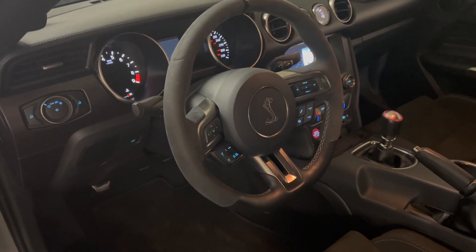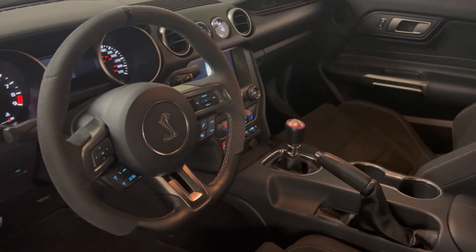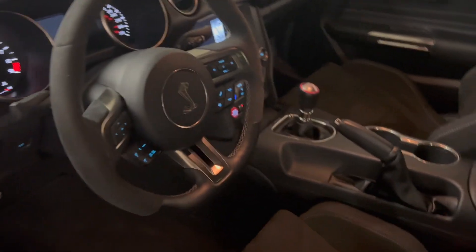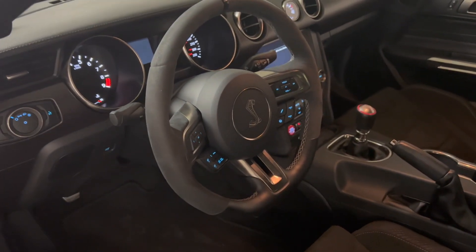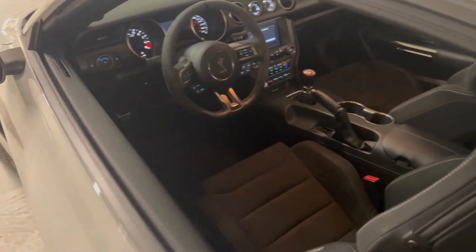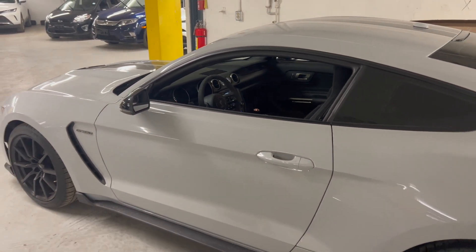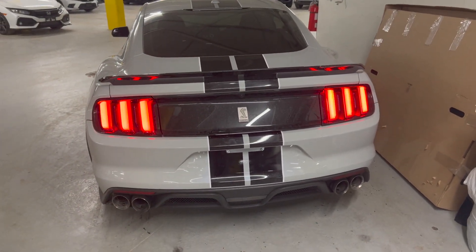The only thing that bugs me is the interior. It's very simple for $75,000, but the touch points — like the shifter, the seat, and the steering wheel — are all great. For the price, it's just a little too expensive in my opinion. I think if this car was right around $50,000, that would be on the money. But the price does not take away that this car drives fantastic.